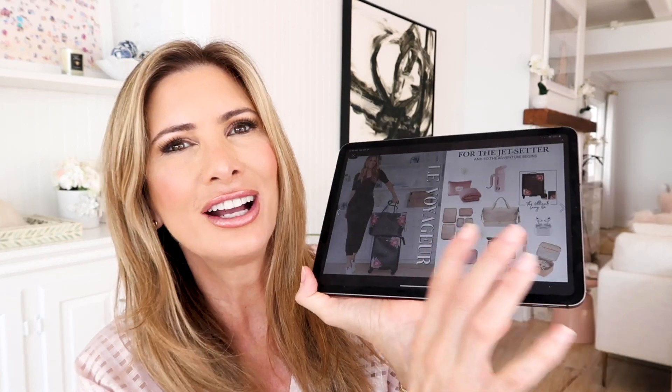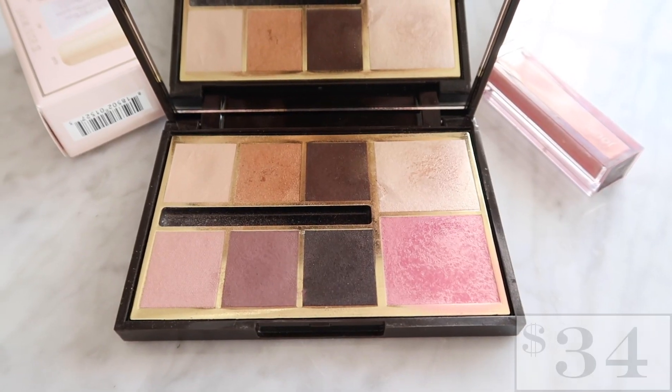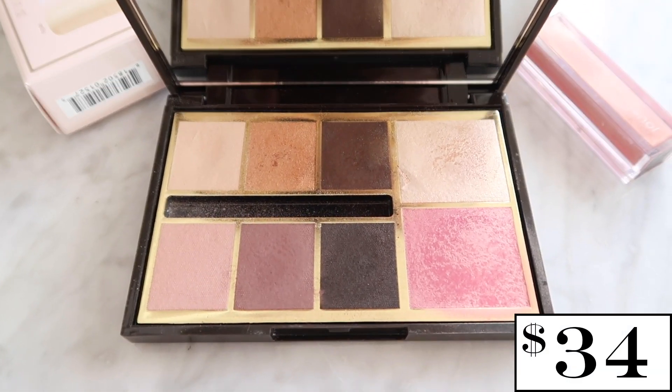Next is the jet setter section — I've got two pages here, including Jouer luggage and a bunch of other items. I want to show you something from Jouer for anybody who travels: the ultimate travel compact. I love a travel compact — it's easy and light. I hate carrying a ton of makeup on trips. I'm a lightweight traveler and I only travel with a carry-on. The Metamorphosis palette is so incredibly stunning and beautiful.